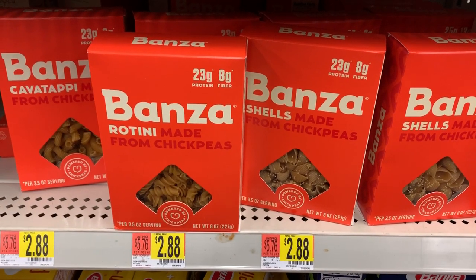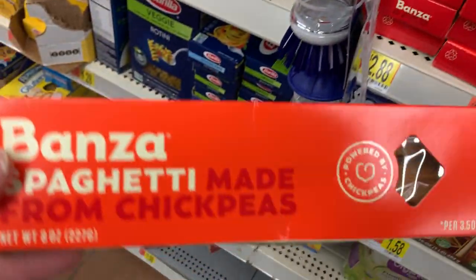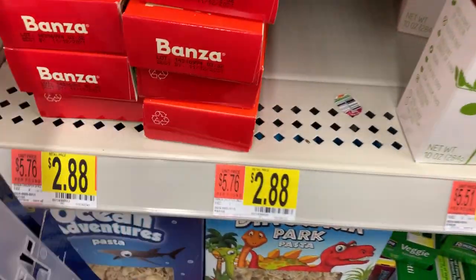Here we have Bonza — if you haven't seen Bonza before, it is a gluten-free chickpea pasta full of protein. You can see it's 23 grams there. They also have this spaghetti, and that's only $2.88.